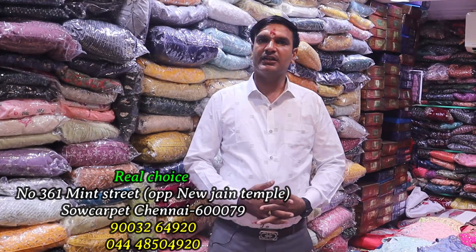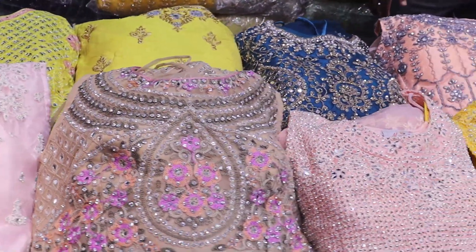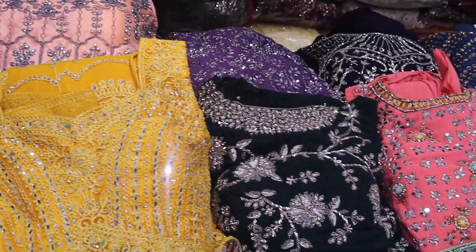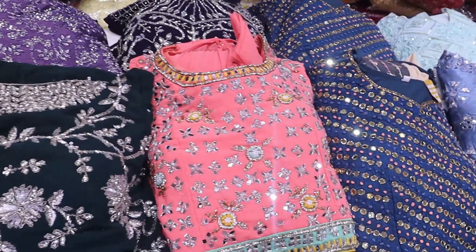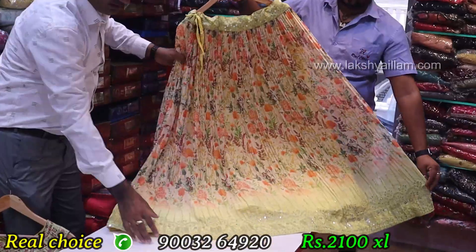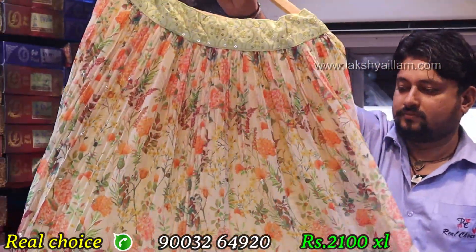The address is Mint Street, New Gen Temple. You can see the crop top here, only wholesale rate. Sizes L, XL, and double-XL available. You can see the sequence work all over — front and back, full sequence work.